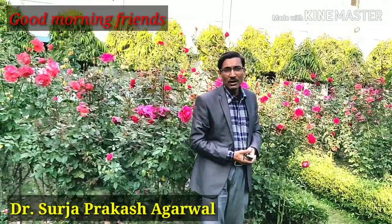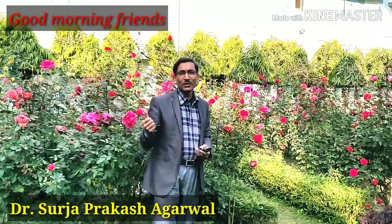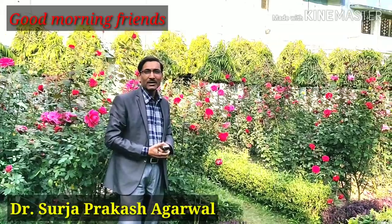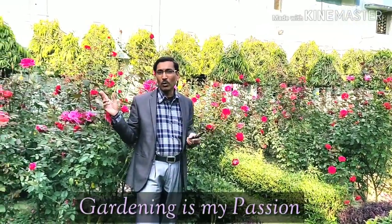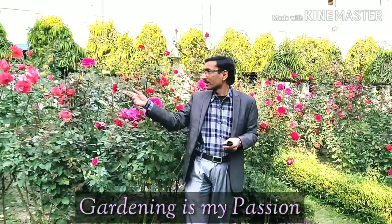Good morning friends, I am Surya Goval and you are watching your favorite YouTube channel 'Gardening is My Passion.' Today I am going to show you an overview of my rose garden.